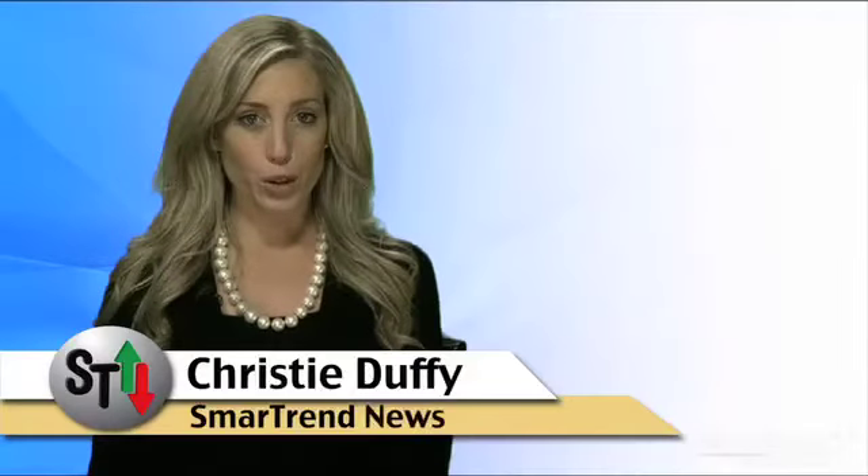I'm Kristi Duffy for SmartTrend News. SmartTrend has detected shares of Exxon Mobil have bearishly opened below the pivot of $67.75 today and have reached the first level of support of $67.27.